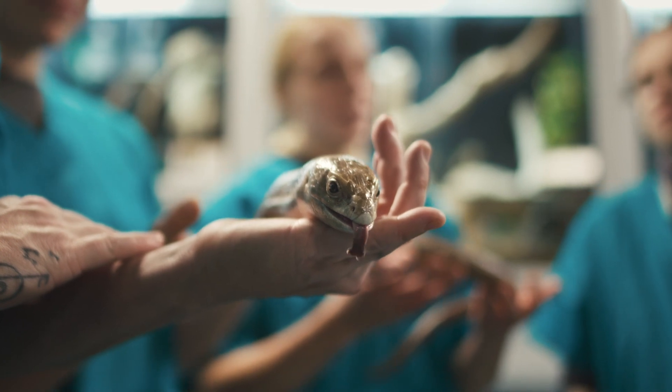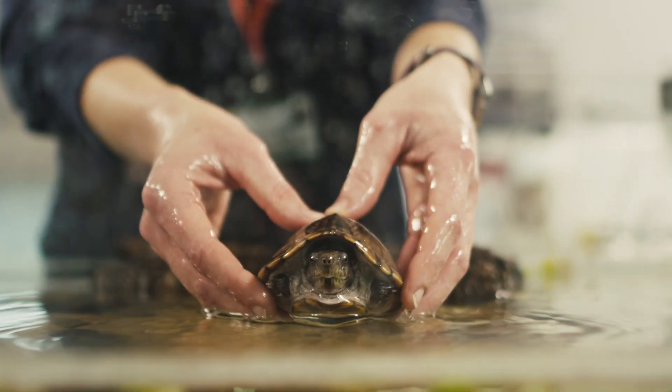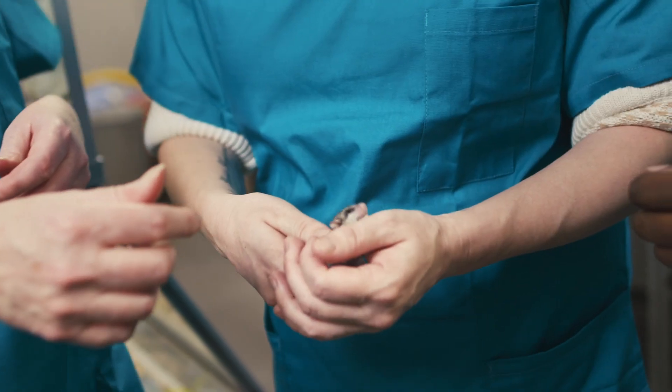A BioVet degree would be an excellent thing for someone to have if they're working as part of a zoological collection. They'll understand the science, the anatomy, the physiology of the animals they're caring for. They'll have a grounding in the diseases that might affect them.